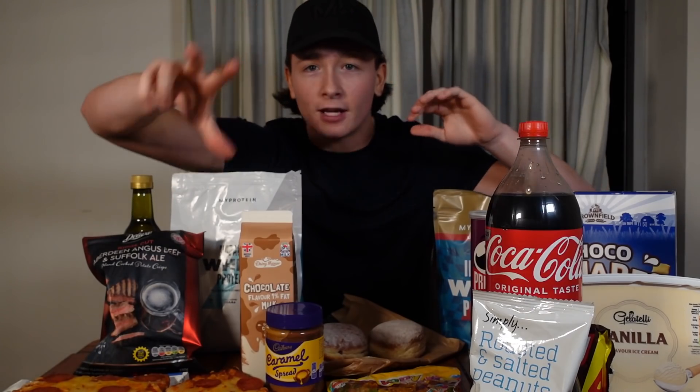Okay, this is a video that I'm definitely gonna regret doing. Welcome back to another video on the channel. Today, as you can probably tell from the title, we're doing a challenge. Let me just show you what I'm gonna be doing. I don't know how many calories are in front of me right now, so I'm gonna move the camera a bit because you can't actually see all the food.